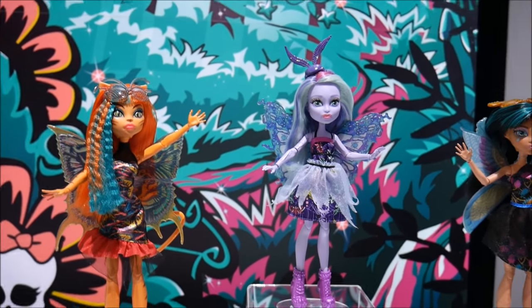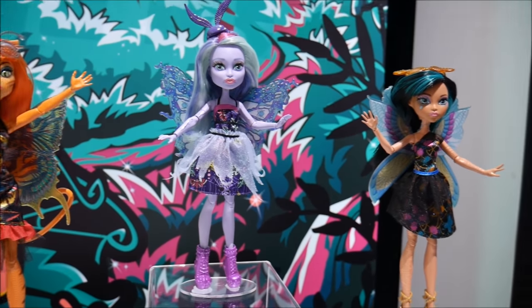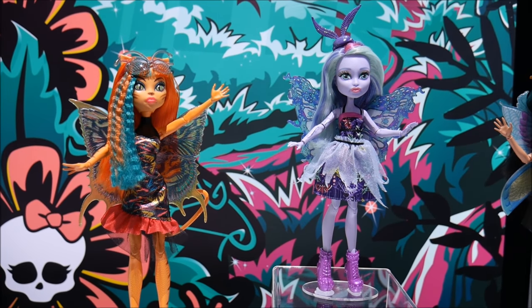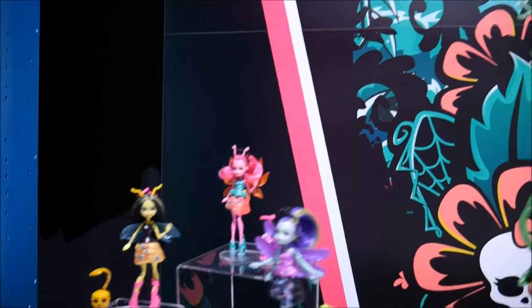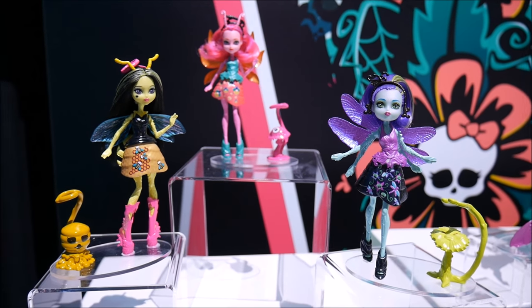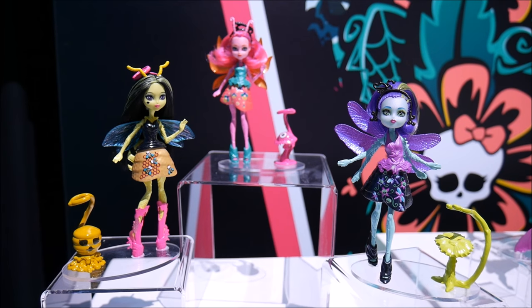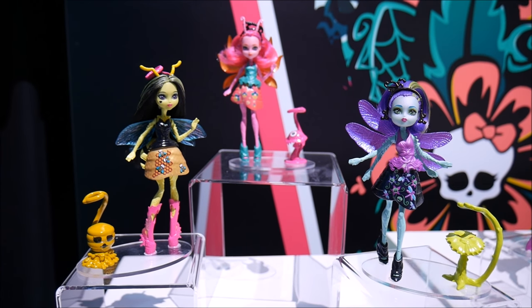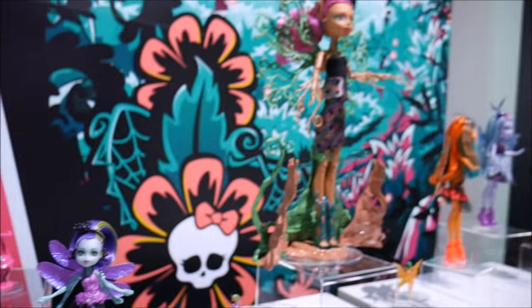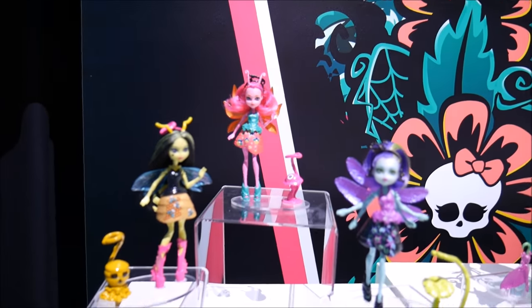These are the three characters that are going to be in that line — three ghouls that have been garden-ghouled out. And over here we have a new scale for us: six-inch scale. Beautiful colors, wings, little bugs that come with a nice doll stand that doubles as a seat. These are the ones that plug in over the cross-play system, so they interact across the different play sets.